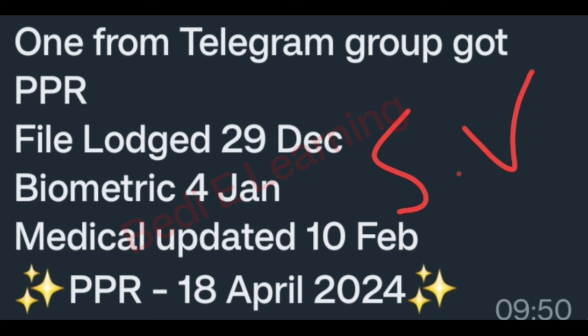PPI timeline from the Telegram group. File lost 29 December, 4th January. Medical update 10 February. PPI 18 April 2024. Congratulations.